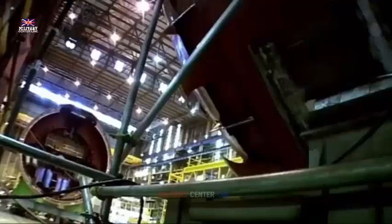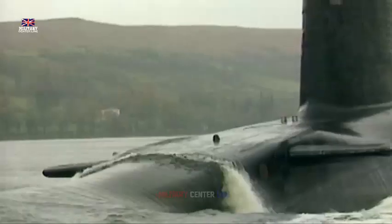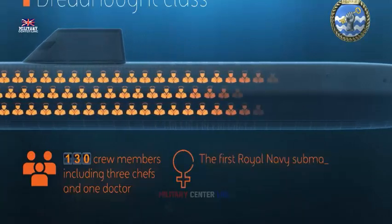The boats will carry the UK's nuclear deterrent and be the biggest, most powerful and technically advanced submarines ever delivered to the Royal Navy. In the Arctic Defense Review, the UK has maintained a stockpile of around 215 warheads with around 120 active usable. Under the continuous at-sea deterrence policy, at least one Vanguard class SSBN was kept on patrol with up to 16 Trident missiles carrying up to 48 warheads from the stockpile at any given time.